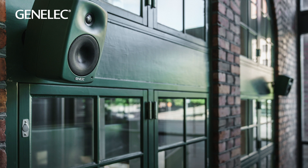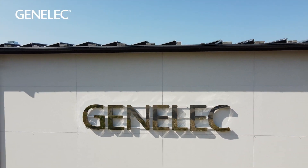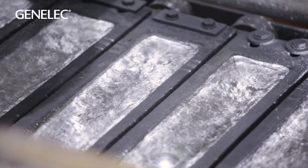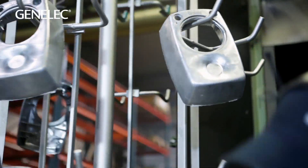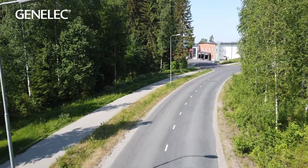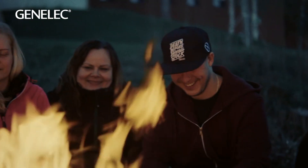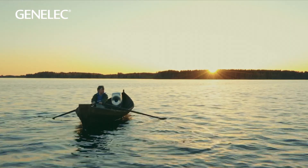We create the greenest products we can and continuously look for ways to improve — with our materials, our suppliers, and our processes. Our color has always been green, but at Genelec, green isn't just a color. It's a way of life. It's our philosophy.